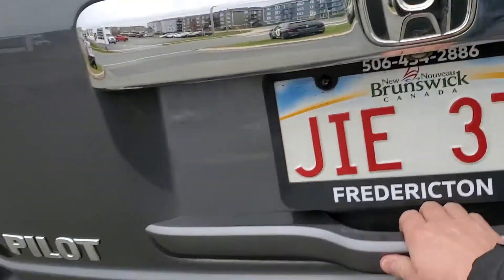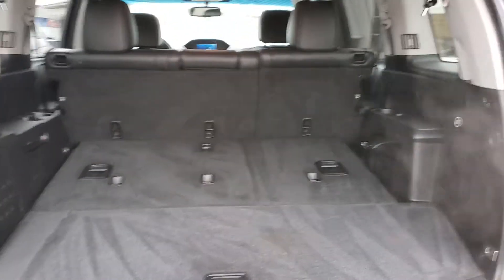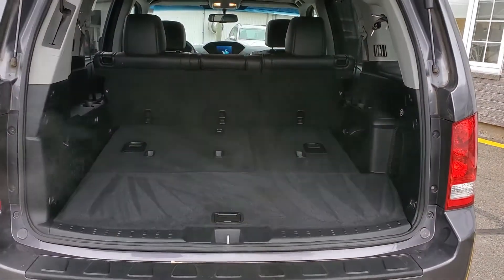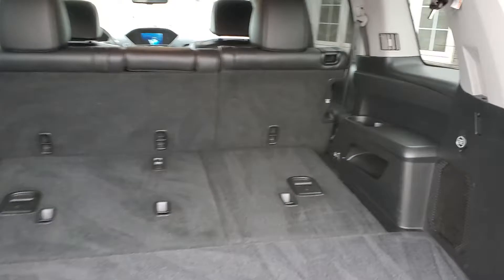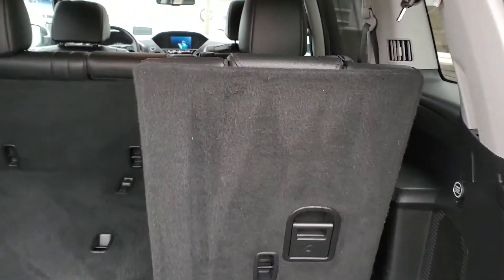Let's go take a look in the trunk now. It's a nice tidy rear area. There's a power outlet, and it's very easy to pull these seats up — super simple. Back down it goes, and there's a power liftgate.